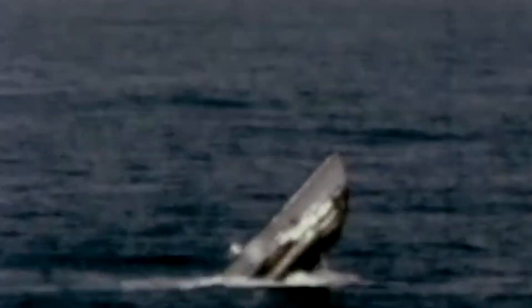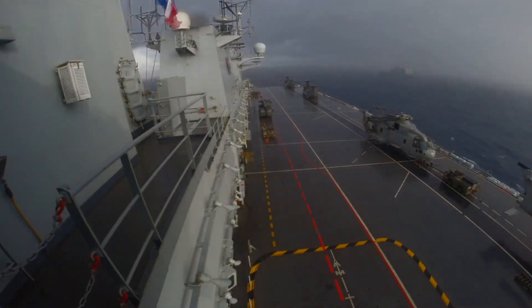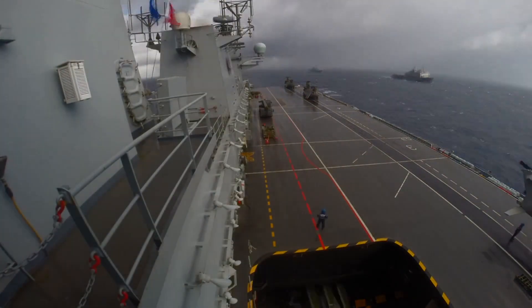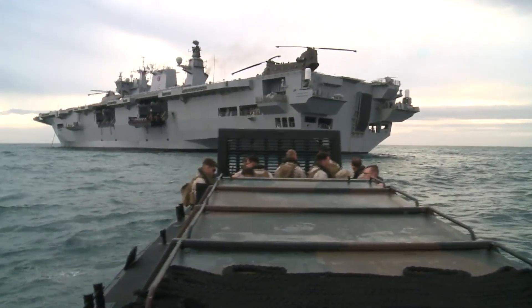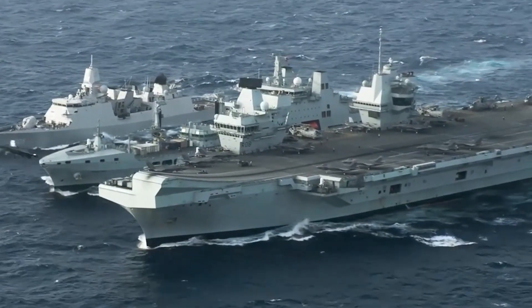HMS Ark Royal was sunk during World War II by a single torpedo hit, which led to flooding in the engine room and ultimately resulted in the ship sinking. Both the HMS Queen Elizabeth and the HMS Prince of Wales have developed their own unique propulsion systems as a consequence of this, so that even if one is damaged, the other can carry on with its work.